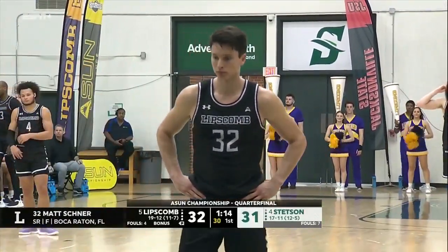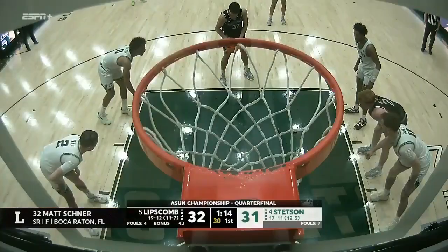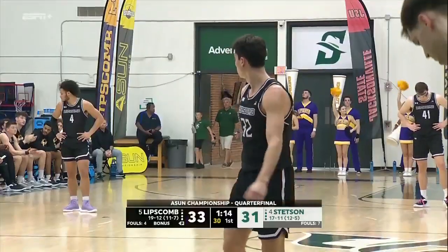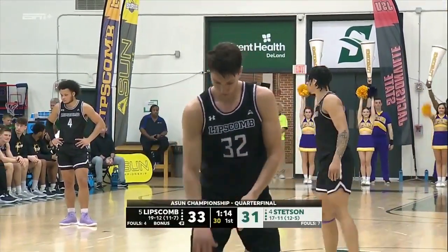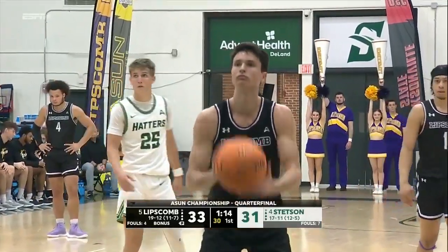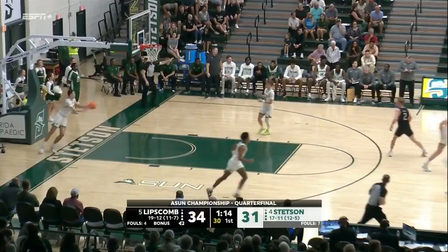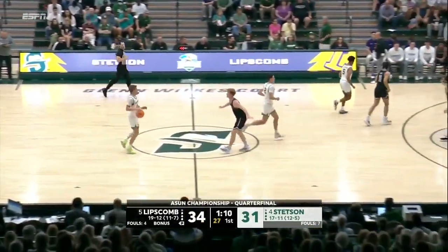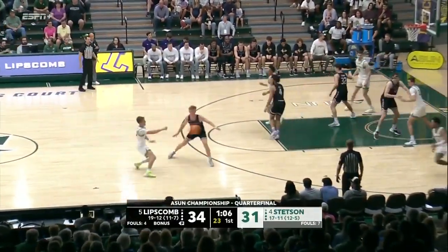Schnaire was an All-American last year at the D3 level — 24 points a game, the pride of Grandview Prep. Only 67 percent at the line this year, but he makes the first. At Emory he scored 611 points in one season — that's putting the ball in the basket. He's got Lipscomb back out by three.